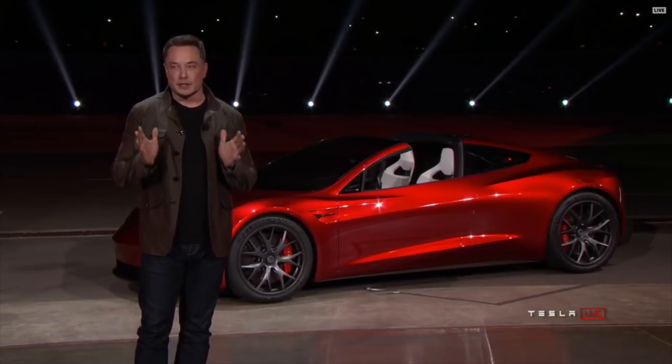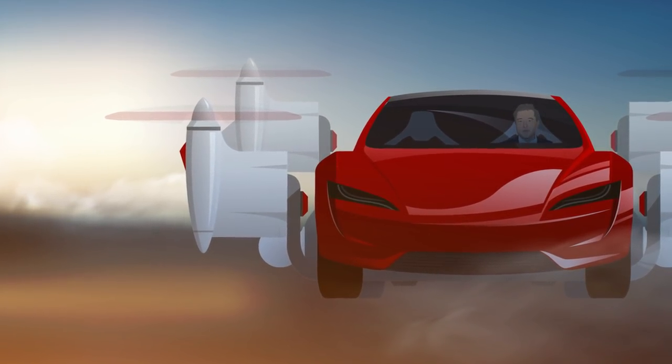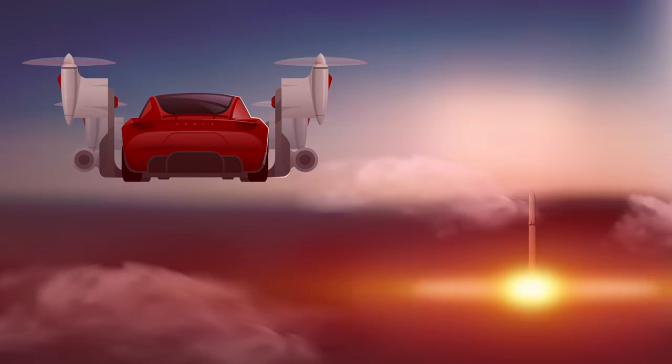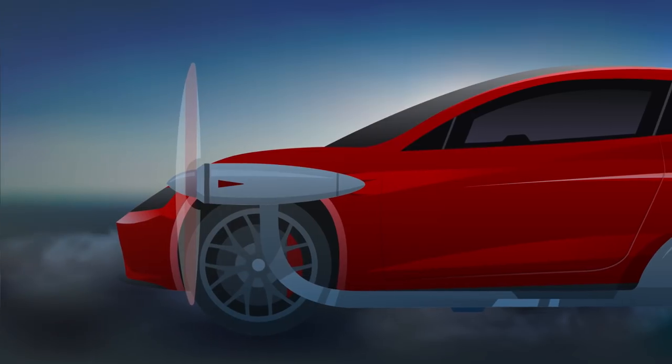But what about Musk's hint about applying rocket tech to cars? Perhaps a flight module could enable a quieter lift-off before rockets kicked in. It seems like a fitting way for him to get around.